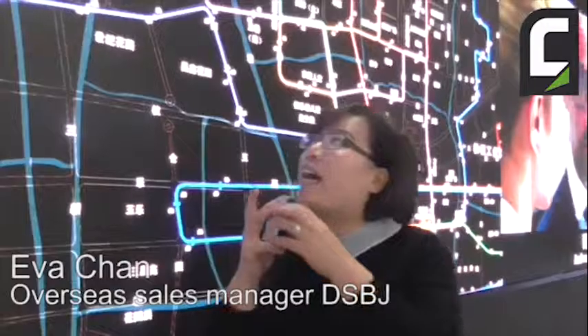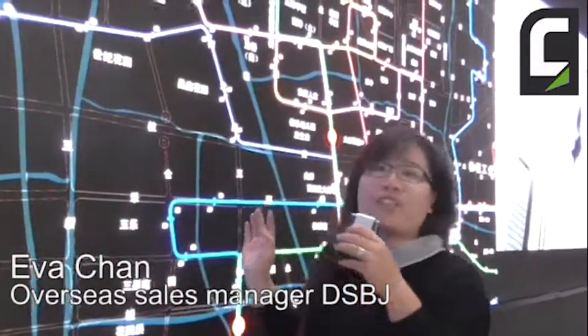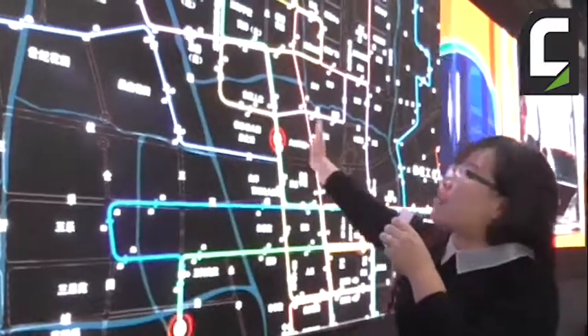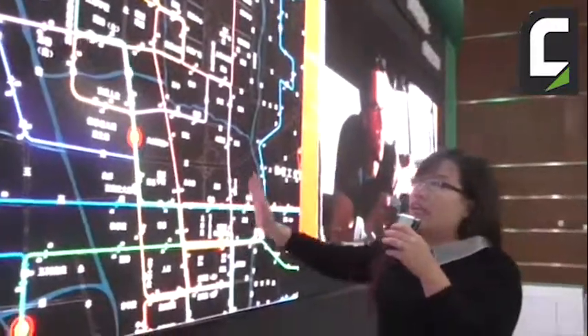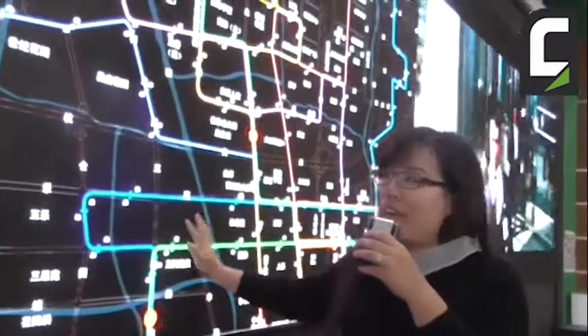I am Ava Chen, the Overseas Sales Manager of DSBJ LED. This is our screen — it is 2K, small pixel LED, and it is our newest product.